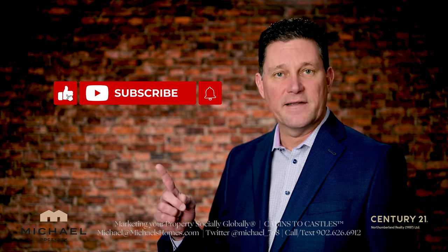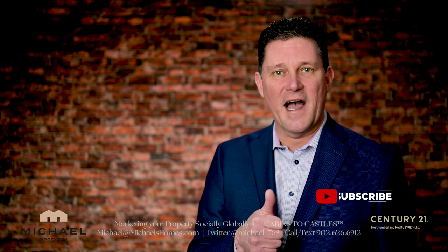If this interests you, be sure to subscribe to the channel, press the little bell symbol beside it, and give the video a thumbs up.